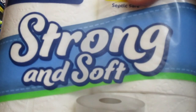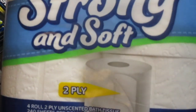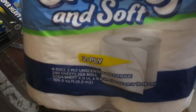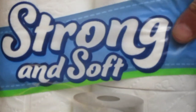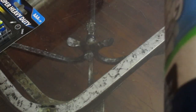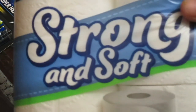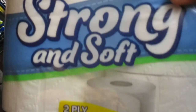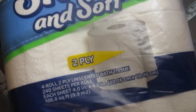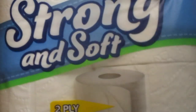And toilet paper — of course everyone needs it. They did have the Scott brand which I normally buy, but they were out of that so I just got the Strong and Soft two-ply, which is pretty good. It's very similar to other brands on the market, it's a pretty thick roll, and there are 240 sheets per roll — two-ply, so it's a pretty good buy.